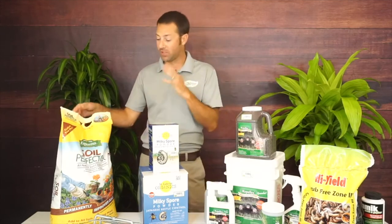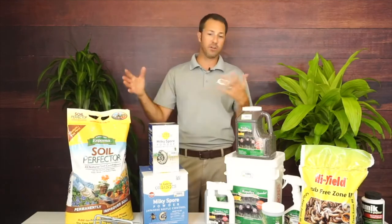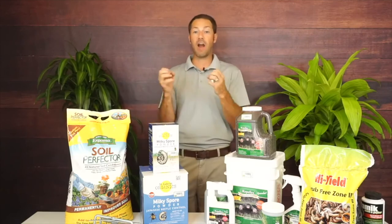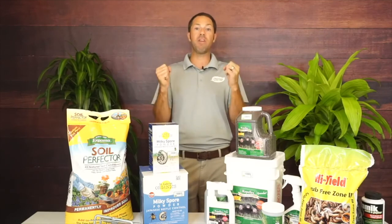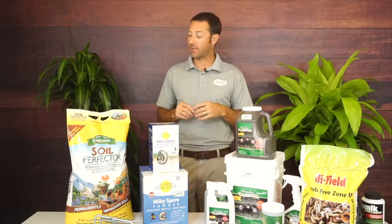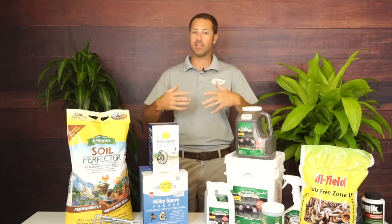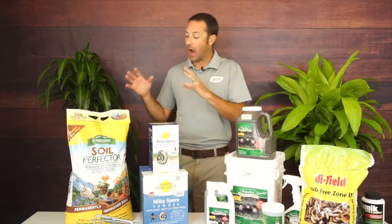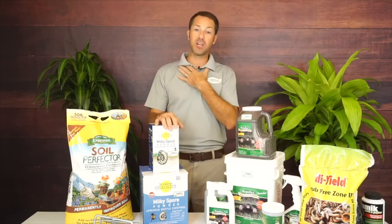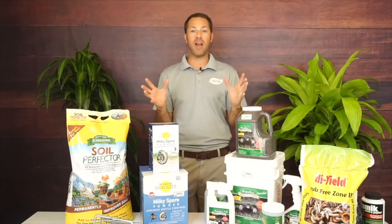The last product I want to show for voles is Soil Perfector — also known as Permatil. It's a fired slate: the slate is fired and it almost pops like popcorn, creating a very hard, sharp-edged rock. You can use it to top off pots, but it's really good mixed into the soil as a great aerator — similar to Perlite or Vermiculite. What it's really designed to do is protect your plants' root systems: when planting a big plant, mix it in with your soil and use it as backfill to protect the root system. I wish I had done this when I planted my fatsia.